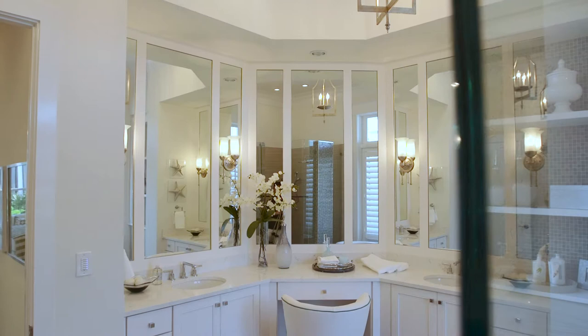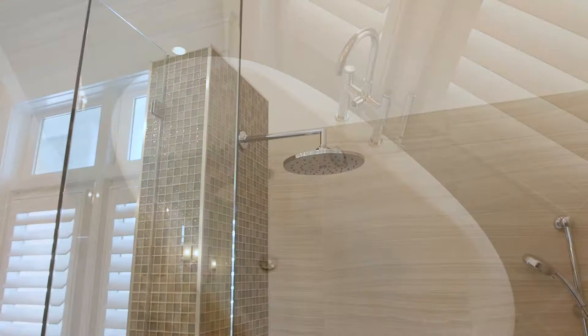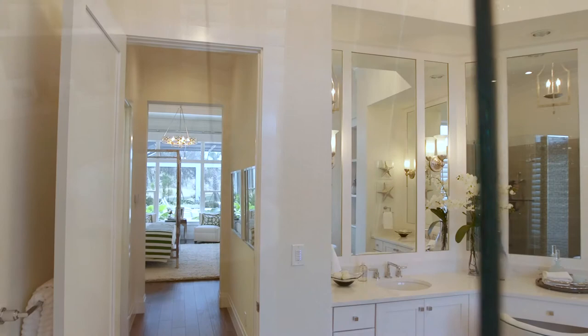The master bath is contemporary with light colors and a porcelain tile floor. We have a floating tub and a really exotic shower with a rain head shower head as well as a handheld. It's really a popular place for the grown-ups to relax.